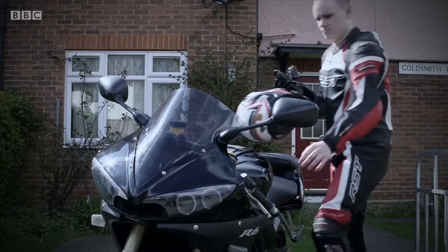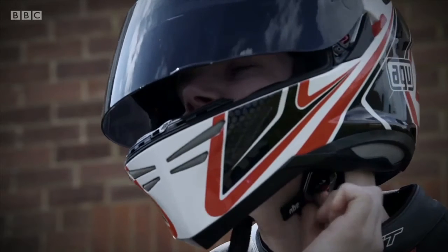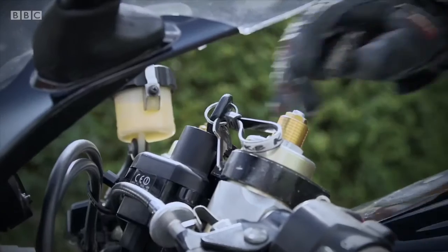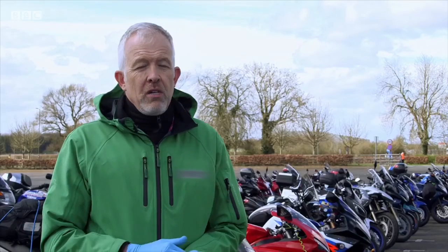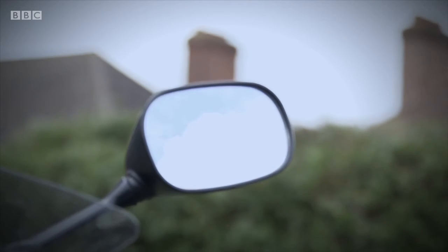Kurt was left in limbo while the investigation carried on, and it was several weeks before the police and insurance companies came to a decision. I was in contact with the police for possibly five to six weeks, maybe longer — constant emailing, and I had a police officer come round to check the bike itself. It was quickly established that he was innocent. He had bought it in good faith and had done as much as he could reasonably to check that it wasn't stolen. Kurt kept his pride and joy, but it's never felt quite the same.